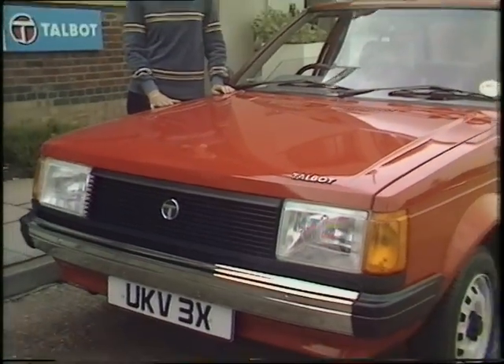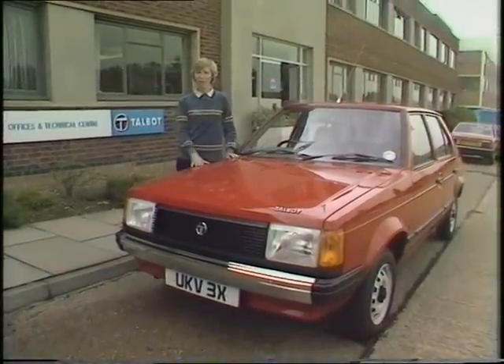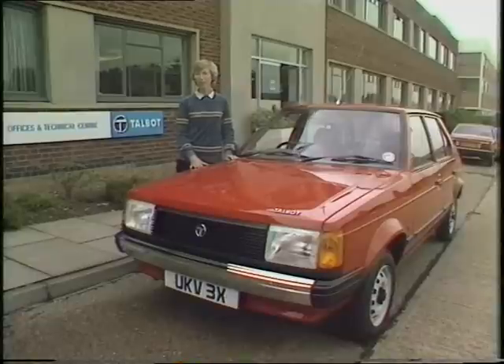The company has been making great efforts to increase the miles per gallon on its current fleet. Take for example this Talbot Horizon 1.5 GL. It's a new economy model that the company has just brought out specifically to counter economy claims made by other car manufacturers.